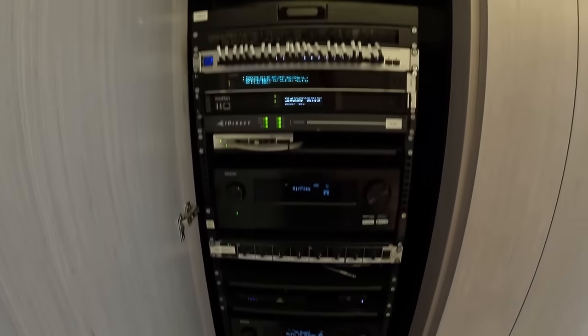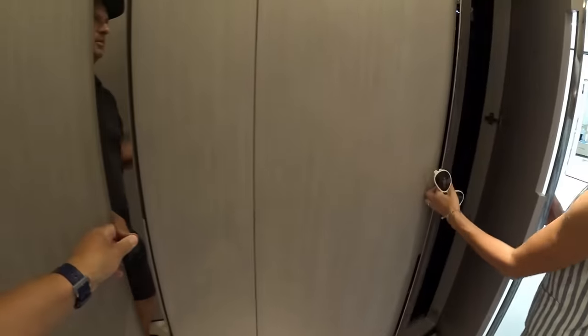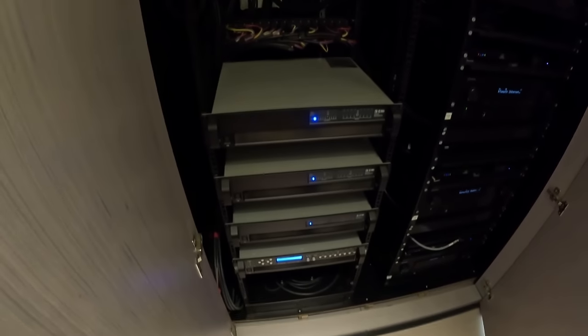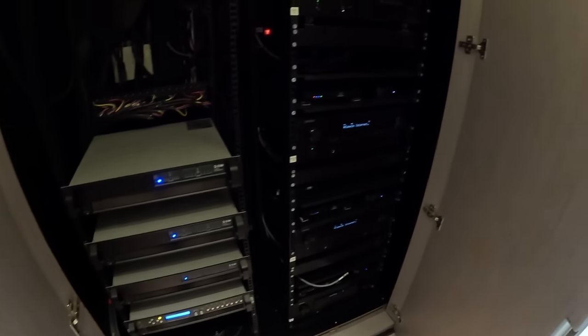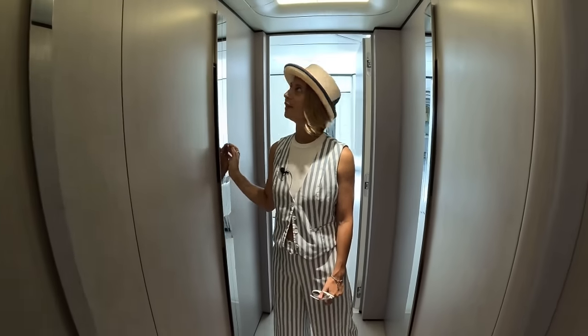We've got quite some AV equipment here — lots of it. And that's probably where the amplifiers are. This is one thing we don't have space for on our boat to have it like this. They've got the big amplifiers here for the Function One system and then more receivers for the entertainment system. That was unexpected — a lot of audio visual equipment.